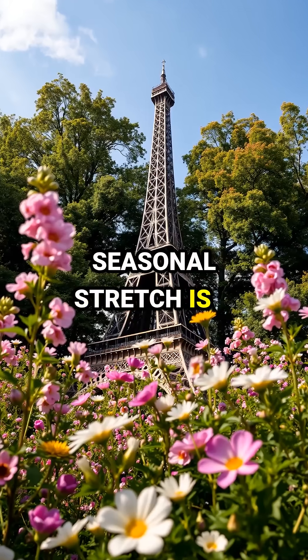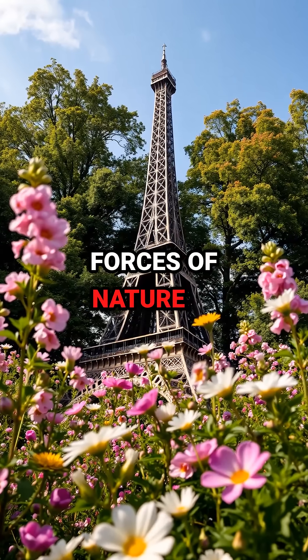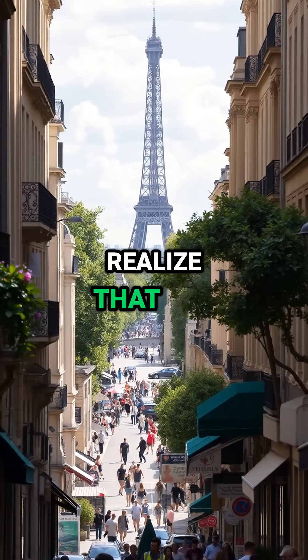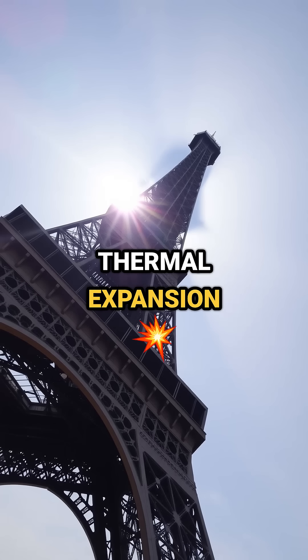This small seasonal stretch is a testament to the forces of nature in action. So next time you are in Paris during summer, look up and realize that you are witnessing thermal expansion at its peak.